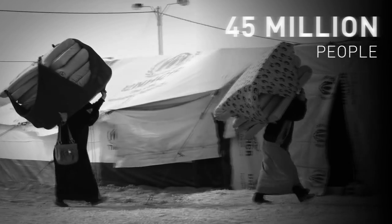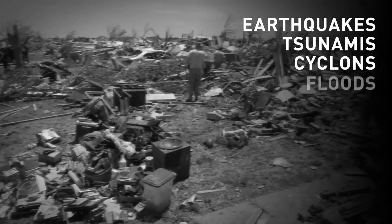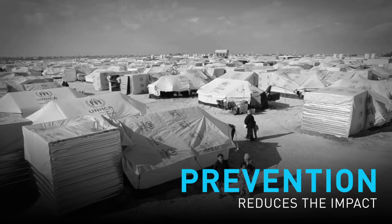45 million people were displaced from their homes in recent years all over the world because of natural disasters such as earthquakes, tsunamis, cyclones, floods and others. Even though natural disasters are not easily predictable, their mitigation is possible. Prevention reduces the impact of disasters on the individual.